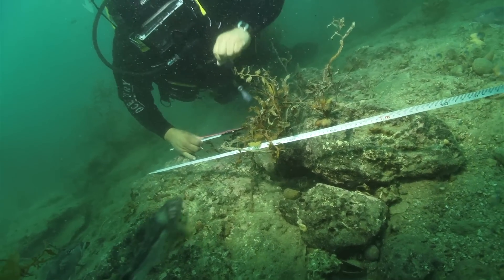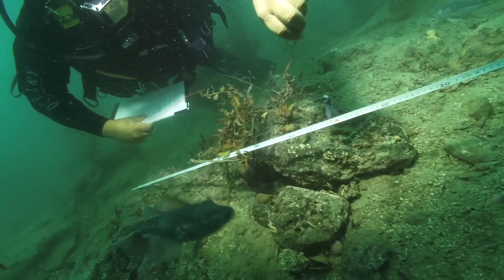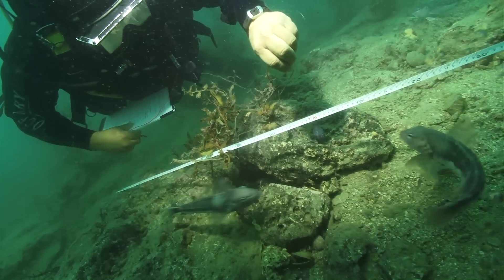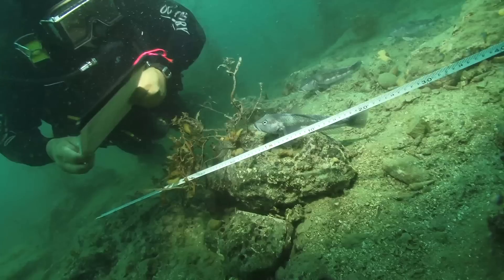After the fish survey and invertebrate survey, we do the substrate survey. For the substrate survey, we use a plumb line, which we drop at half-meter intervals from the transect tape.